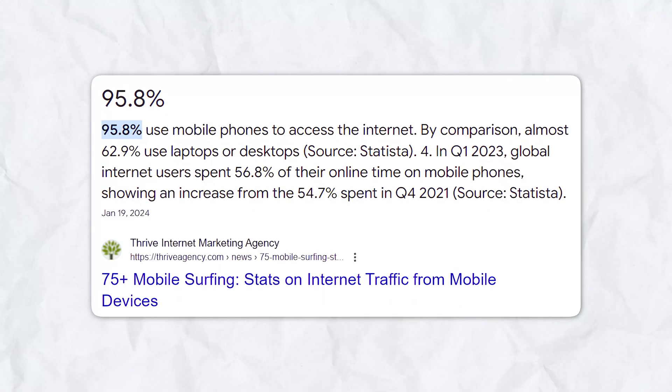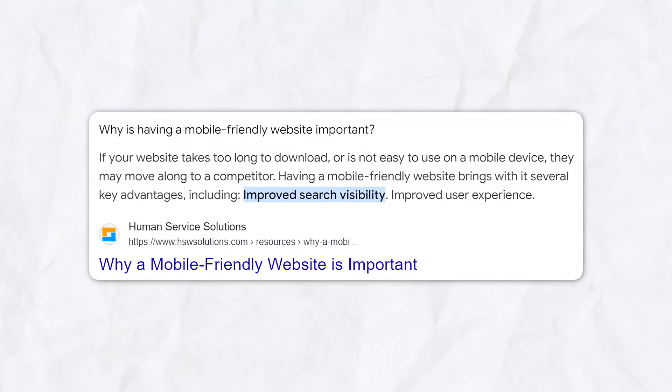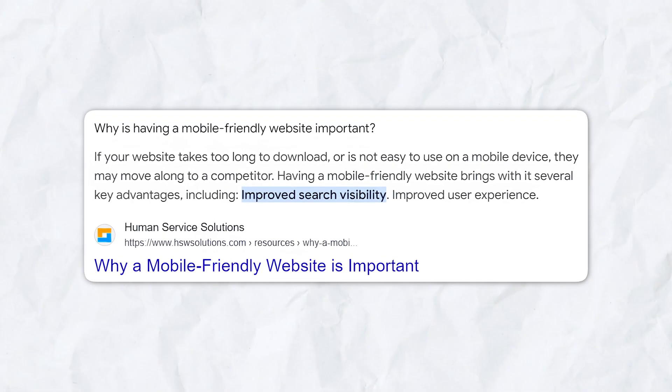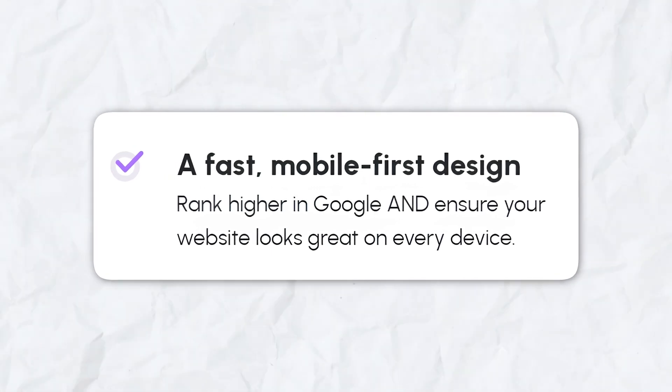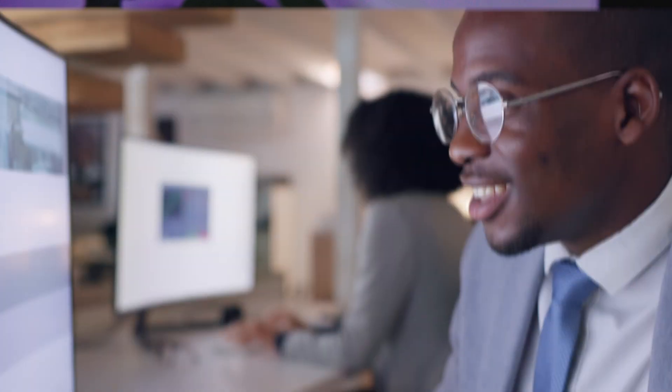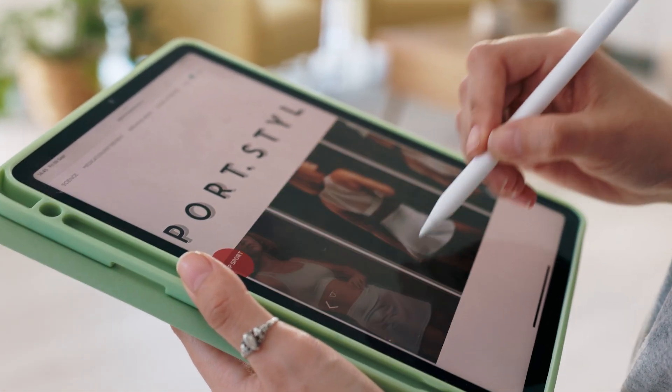Another crucial feature Zarla handles for you is mobile responsiveness. Many websites today are visited more frequently on mobile devices than on desktops, so having a site that looks great on phones and tablets is essential. Zarla automatically makes your site responsive, meaning it'll look great on any device. And that's it — in just a few simple steps, you've built a fully functional, SEO-optimized, mobile-friendly website with Zarla.